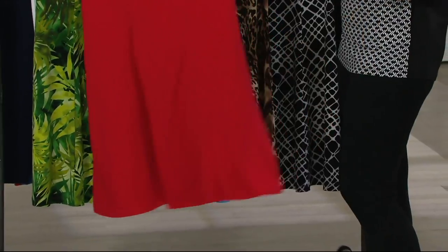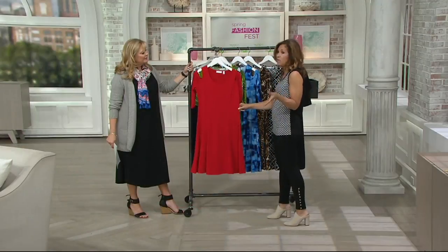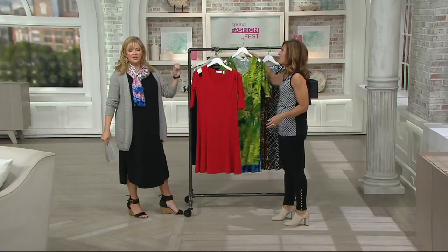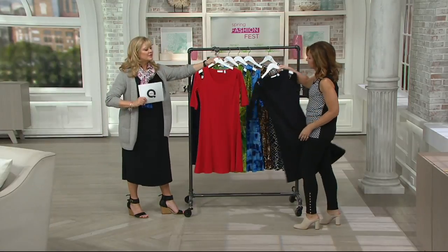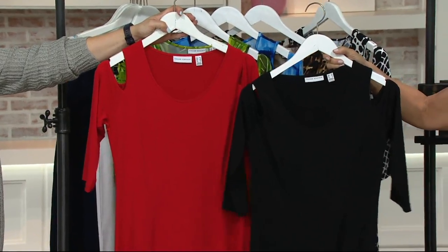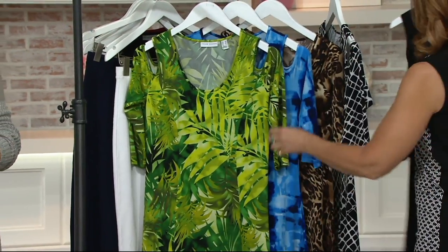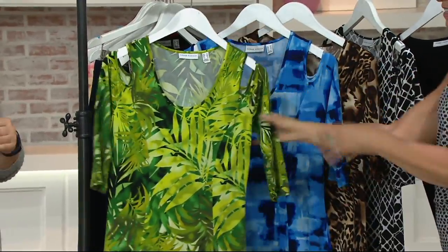You'll wear it super casual with flip-flops, and you can wear it to a black tie event and look absolutely gorgeous. It's all about the shape and the panels — five stars over and over again. There are two solid colors: red and black. You'll get easy pay on everything. And then Jackie wowed us with the green tropical.